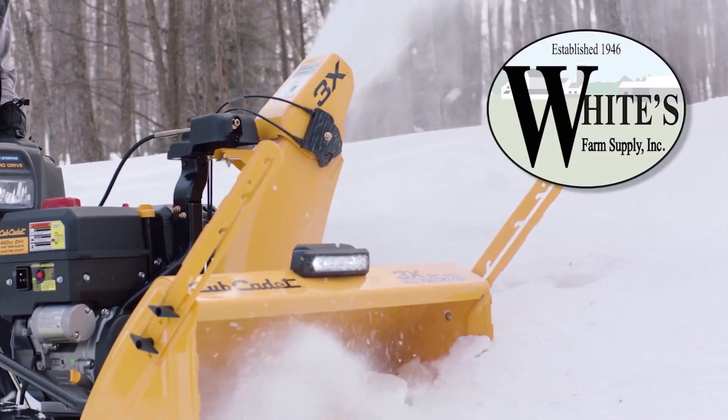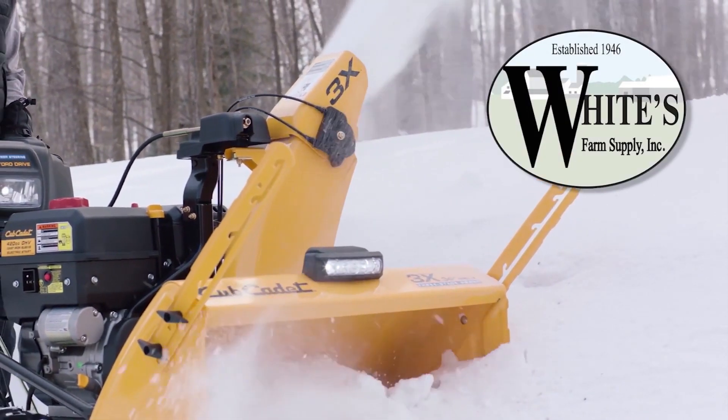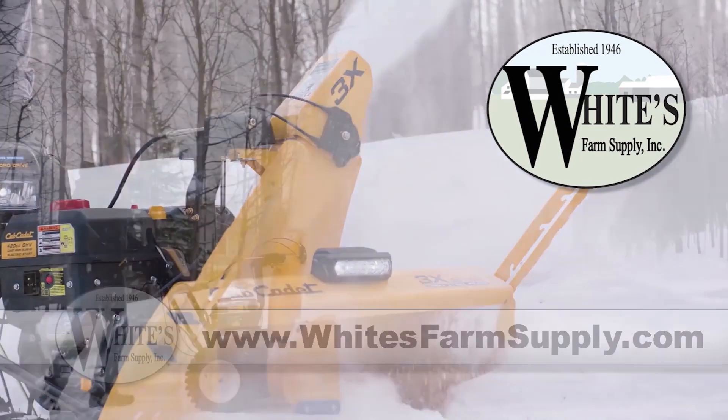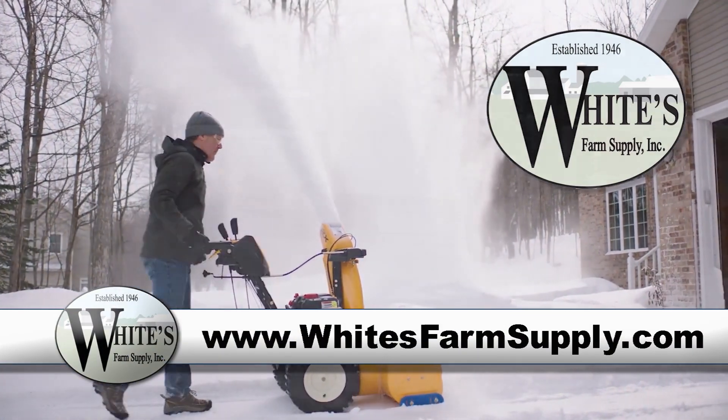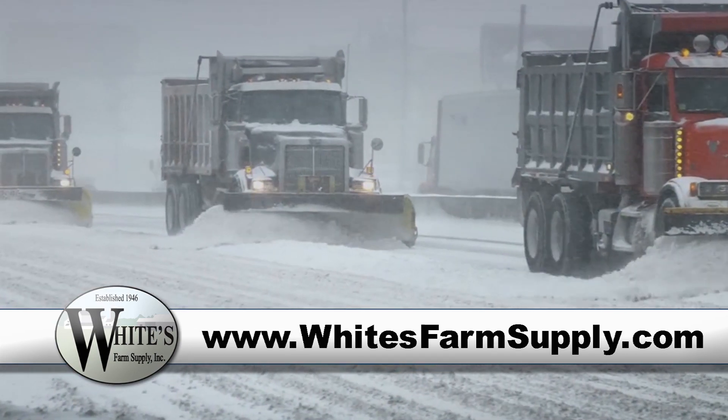Cub Cadet snowblowers from White's Farm Supply — 1X, 2X, 3X, and 3X Pro. Your solution for handling old man winter here in upstate New York, where our snow is measured in feet rather than inches.